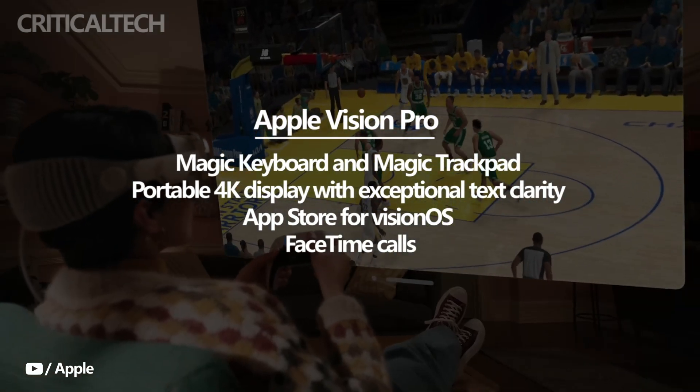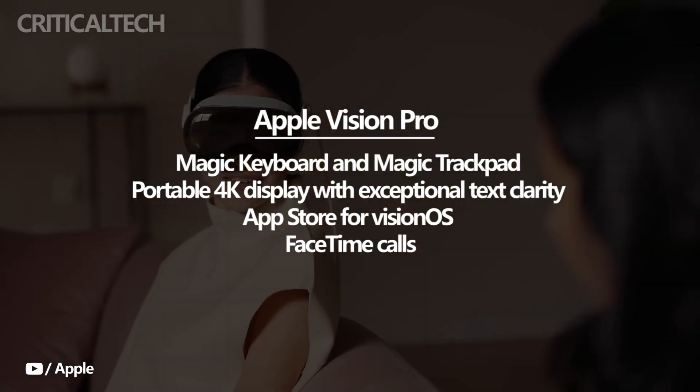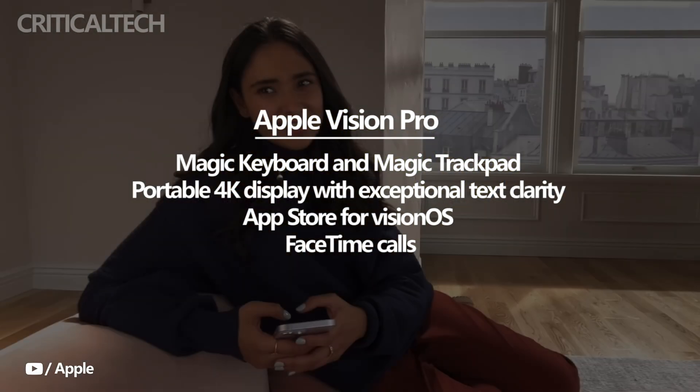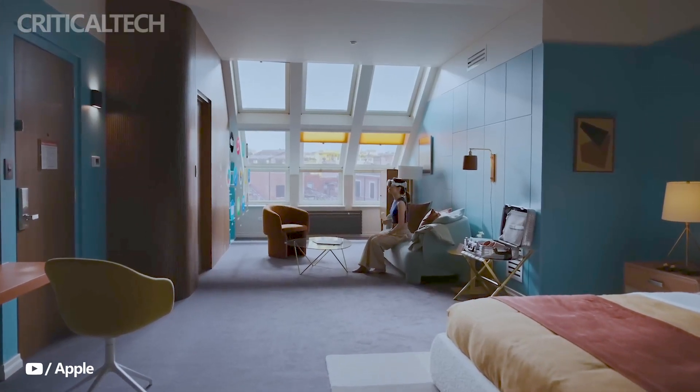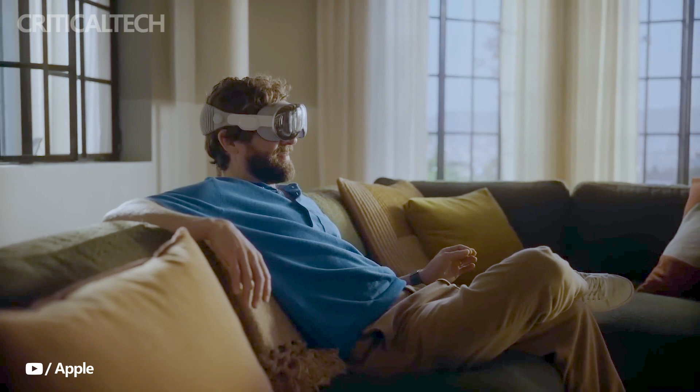Apple has introduced a dedicated app store for Vision OS, granting users access to a vast library of iPhone and iPad apps. These apps seamlessly integrate with the input system of the Vision Pro, expanding the device's functionality and opening up new possibilities.